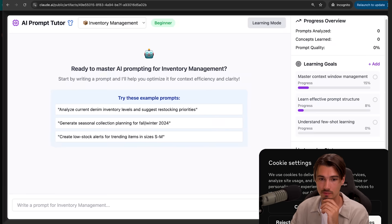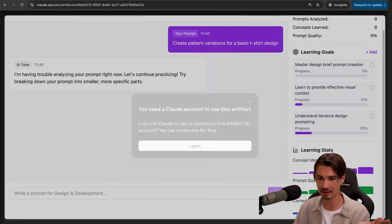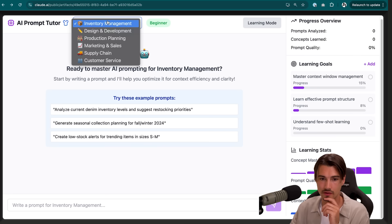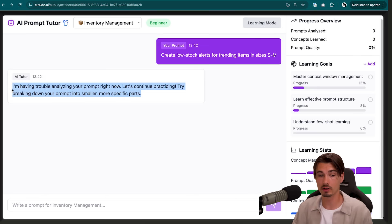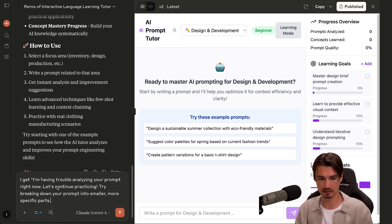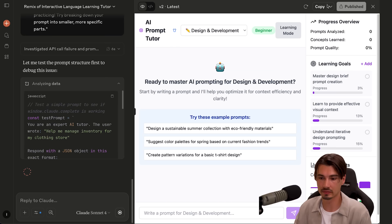Opening the link in a new incognito tab, I paste it in — and there's the application. Going to design and development, I try one of these prompts. I do need to be logged in with Claude, so I'll do that in my browser. On a free Claude account, you can use this until you run out of credits. I try one of the preset prompts and get a little error message — that can happen. I just copy what it gave me and paste in the error message, and it's hopefully going to fix itself. We're not even going to cut that out because that's just a very common experience with these apps.